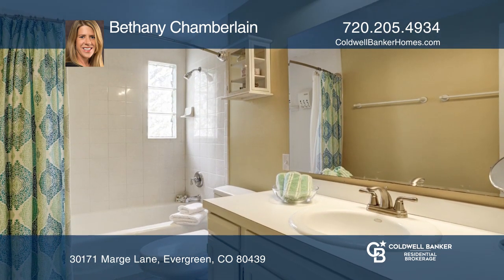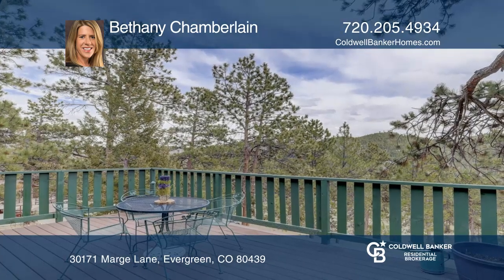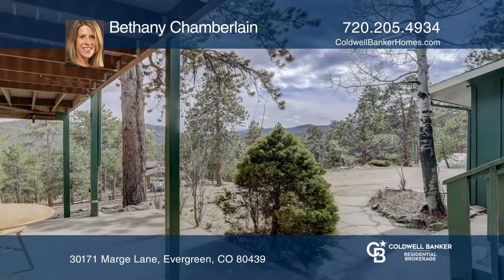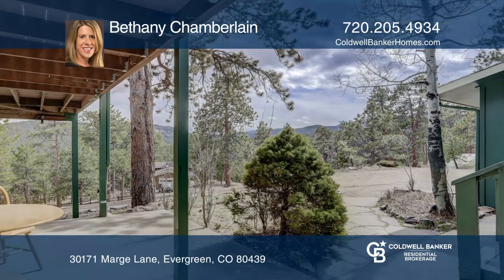Many aspects of this house have been recently updated, including bathrooms, windows, carpet, and vinyl wood flooring. The front deck allows for year-round enjoyment of wildlife.